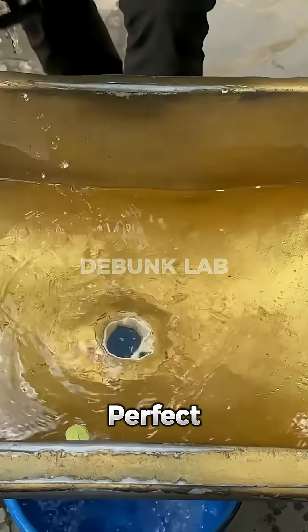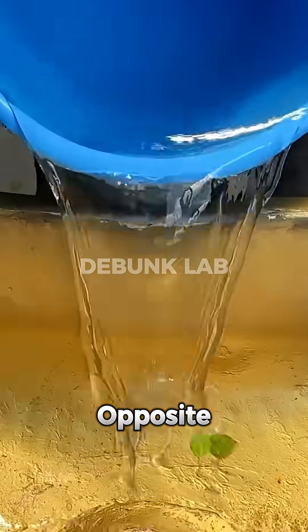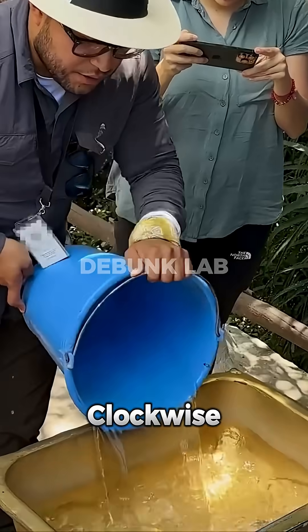If you've ever been to Ecuador, there's a perfect scamming spot where a guy demonstrates two different sink motions on opposite sides of the so-called equator. He claims that water spins counterclockwise in the Northern Hemisphere and clockwise in the Southern Hemisphere.